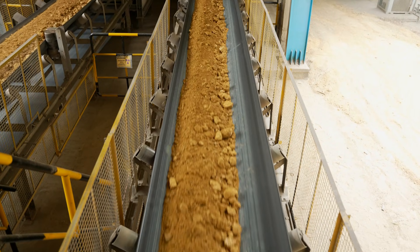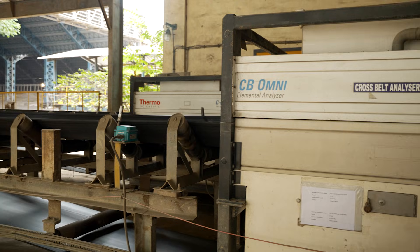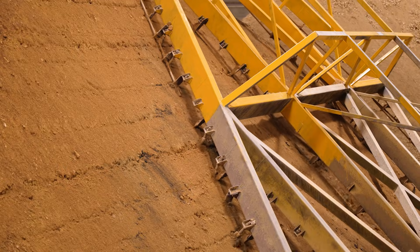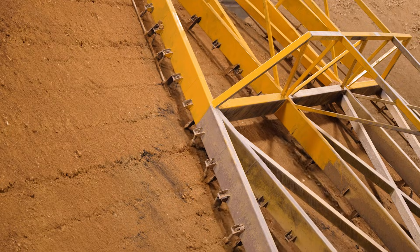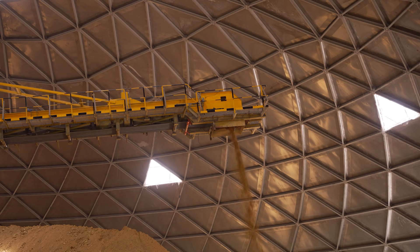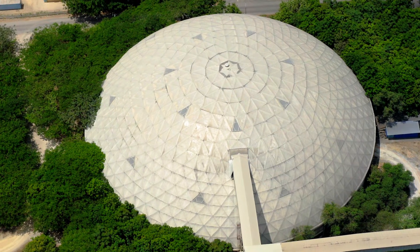The crushed limestone passes through a belt conveyor where it undergoes meticulous quality checks using an online cross-belt analyzer, which is continuously monitored by the quality control department to ensure the required quality. Finally, the crushed limestone is stored in closed silos by a moving stacker. For the first time in India, our plant has introduced limestone storage silos with an aluminium dome structure — we have three such storage silos.